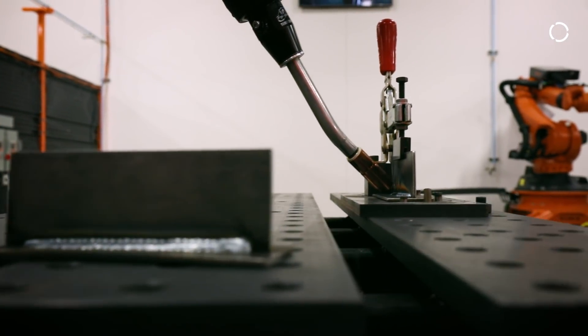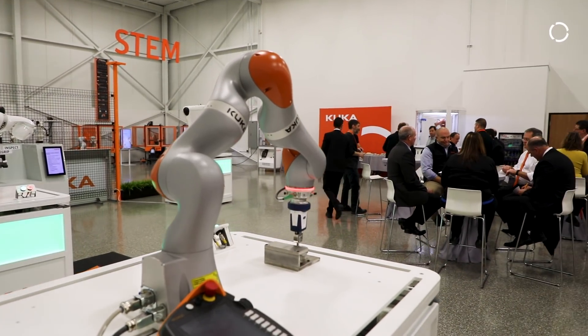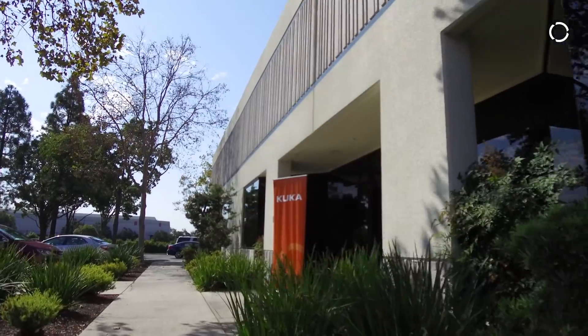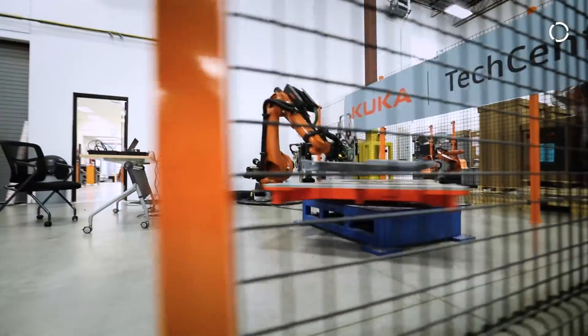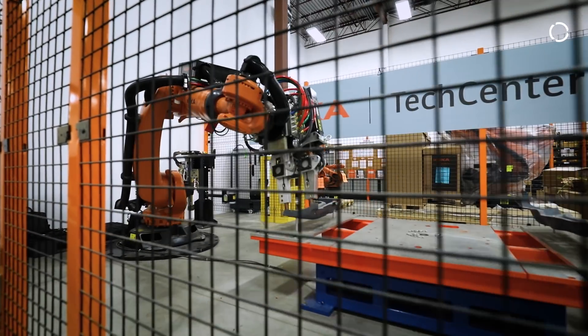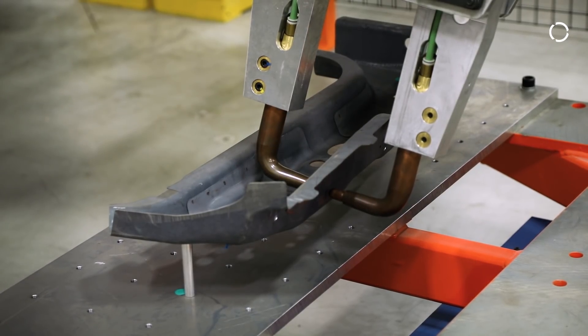The tech center concept now is a global thing. Today we're celebrating the metal and arc welding tech center here in Shelby Township. But we've got tech centers on the west coast of the United States, Canada, and of course in Asia, where there's a growing need for more and more application solutions. And equally in Europe, where again we're close to our key customers.